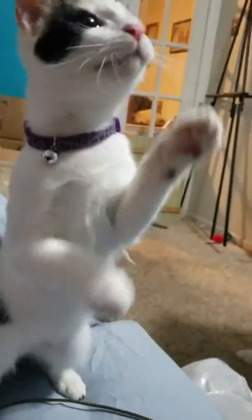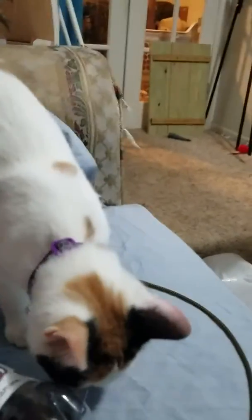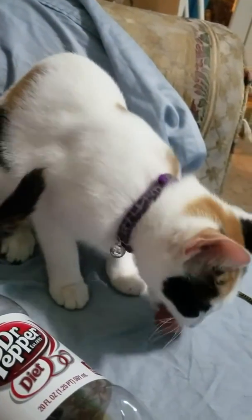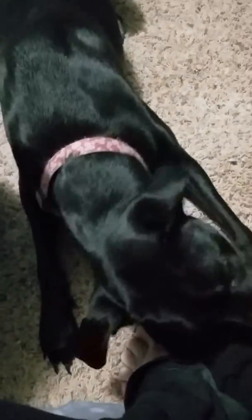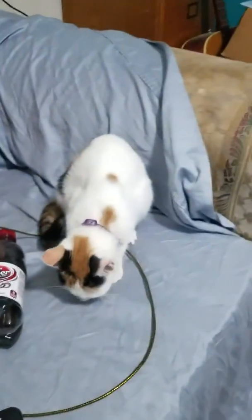Holly, sit. Up. And that's how you train a cat to do stuff. Watch, we'll try it again — we're going to let her eat it first. Sit, down, up. Holly's still eating hers.